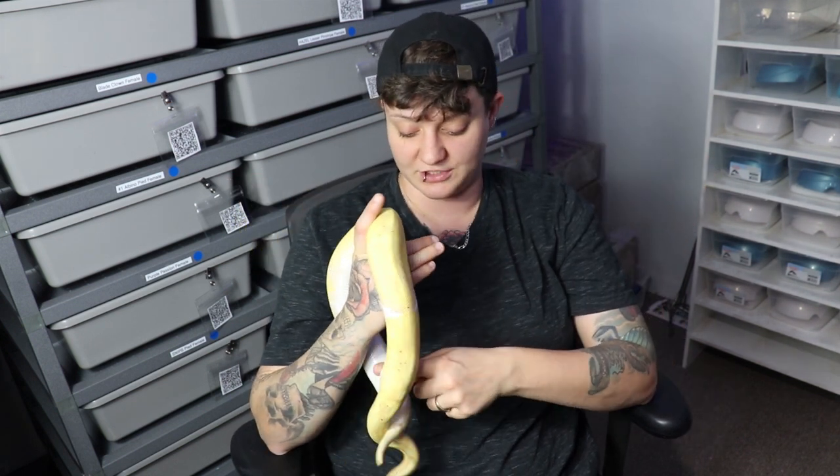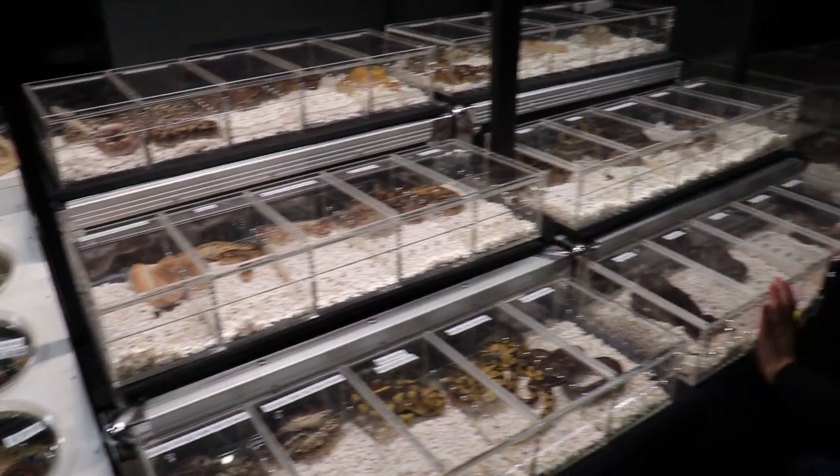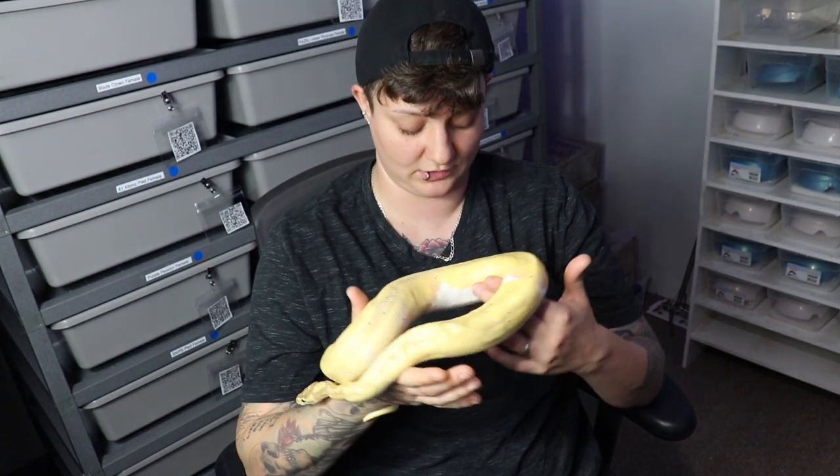Especially if it's your first reptile show, don't get too upset if somebody says no — there are normally educational tables at shows that will let you hold things and get up close and personal. On that same topic, when you go to different tables and you're looking into purchasing something, you are allowed to ask if that animal is captive bred or wild caught. A lot of shows, like Rexpo, have a little CB or WC right next to the vendor's logo so you know what that animal is. If you don't know it's wild caught, that could be an issue down the line — it may have parasites and need to go to the vet.